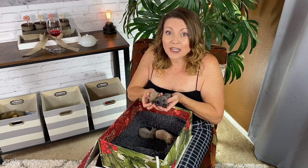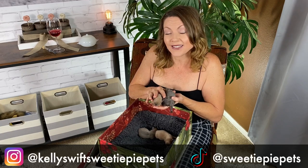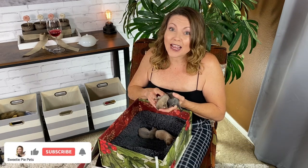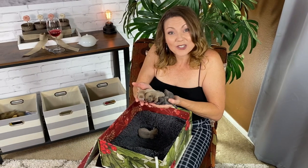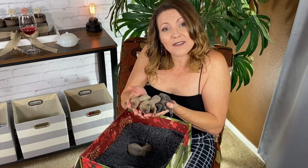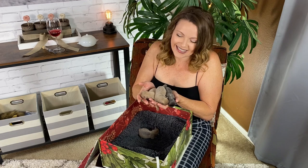I'm going to be posting pictures and updates of these guys on all my social media accounts, so don't forget to follow me on Instagram at Kelly Swift Sweetie Pie Pets and on TikTok at Sweetie Pie Pets. If you like my content, make sure to subscribe, click the like button, and click the bell for notifications so you don't miss out on future videos. I hope you guys enjoyed meeting the beautiful newborns — we're going to do our very best to make sure they have a good, happy start in life in spite of their terrible tragedy. Thank you guys so much for watching, and we'll see you next time on Sweetie Pie Pets!